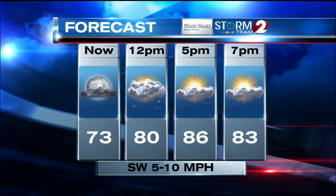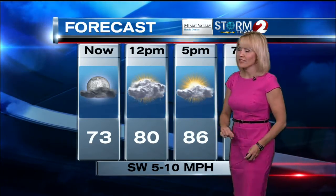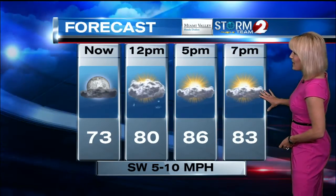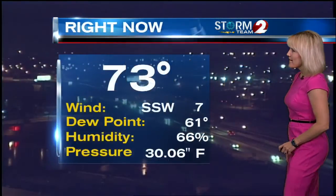73 is our current reading and we do have some clouds rolling in right now. Around the lunch hour we'll see the chance for a shower or thunderstorm near 80, and then 5 o'clock, 86, with the drier air building back in if you have late afternoon plans or are heading into the evening. 83 at 7 o'clock.